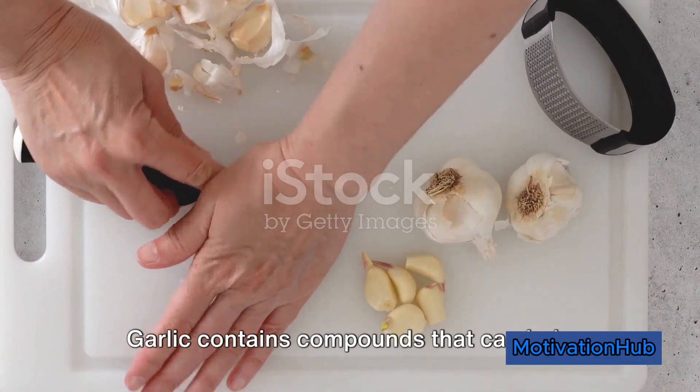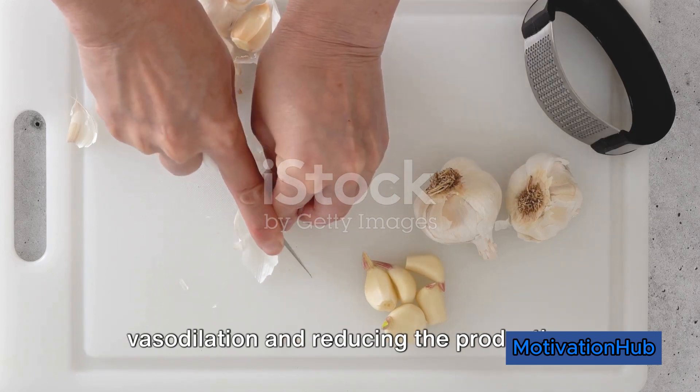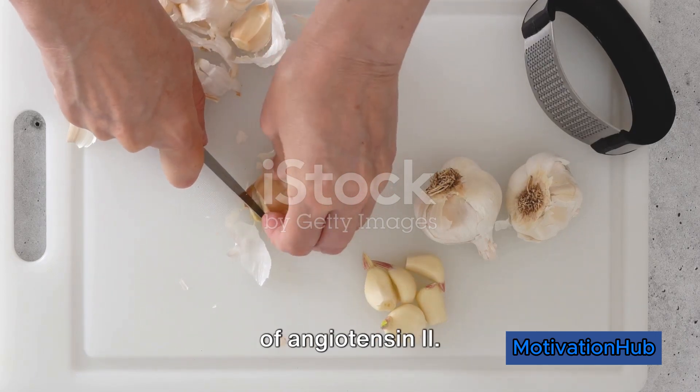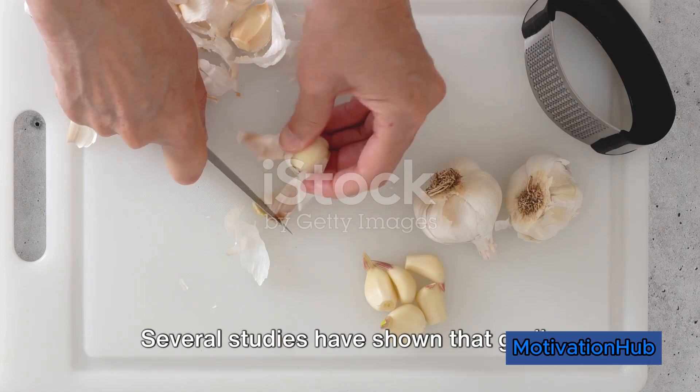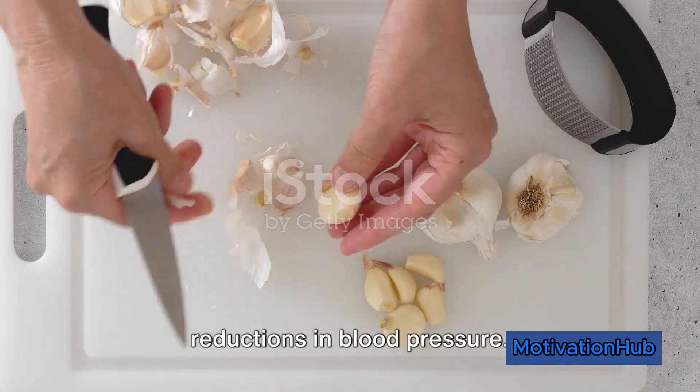Garlic contains compounds that can help lower blood pressure by promoting vasodilation and reducing the production of angiotensin II. Several studies have shown that garlic supplementation can lead to modest reductions in blood pressure.